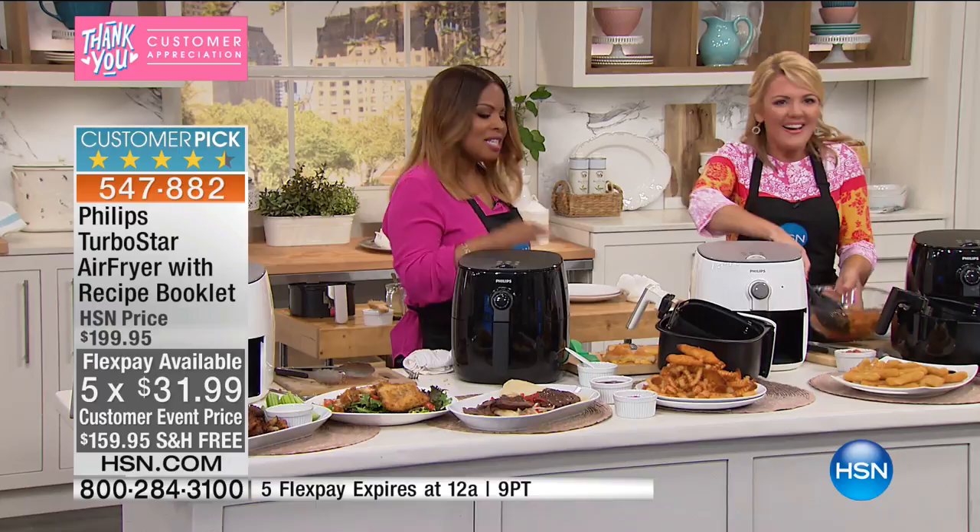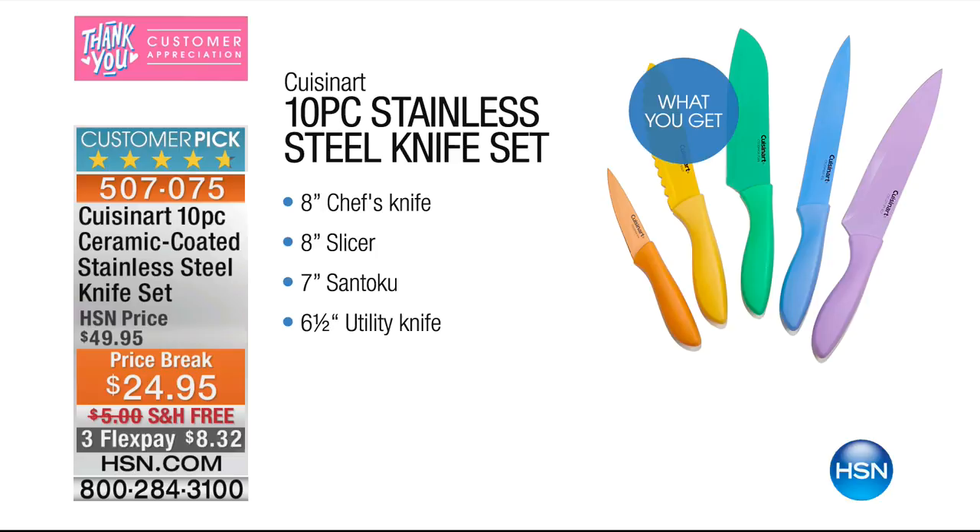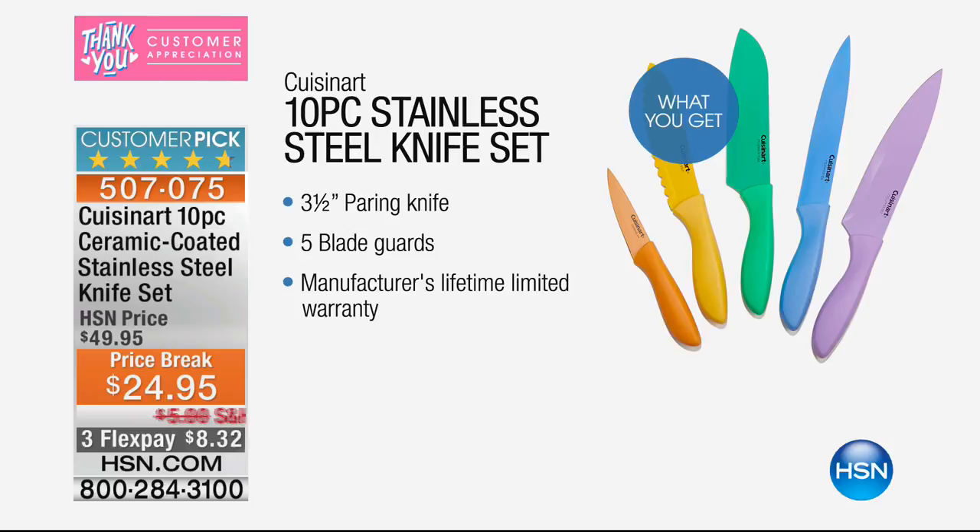Stephanie was using those terrific Cuisinart 10-piece ceramic-coated stainless steel knives that are still available. They are a customer pick — you get the matching sheaths, they're all color-coded, and they come with a manufacturer's lifetime limited warranty. Today they're less than $25 with free shipping or $8.32 on a credit card.